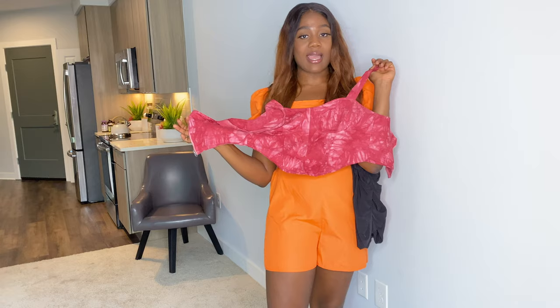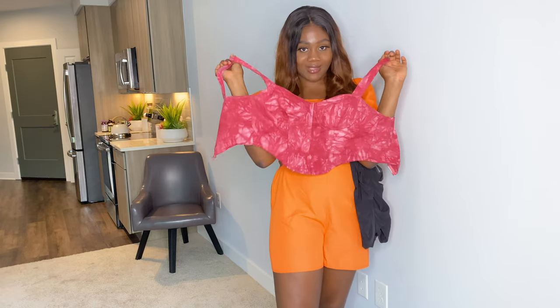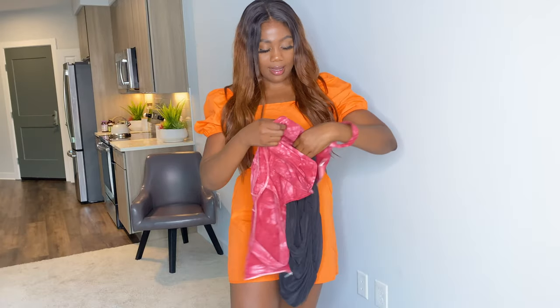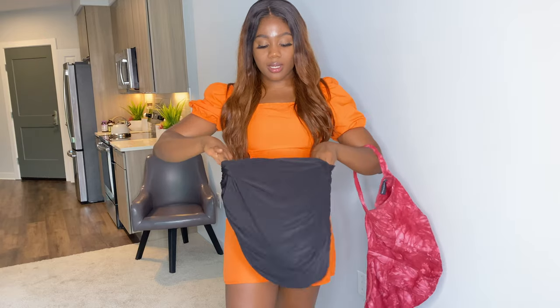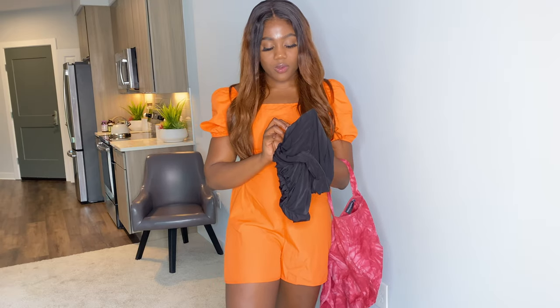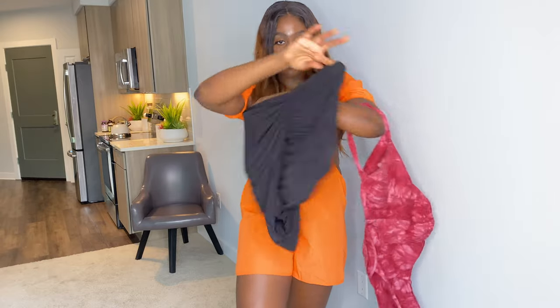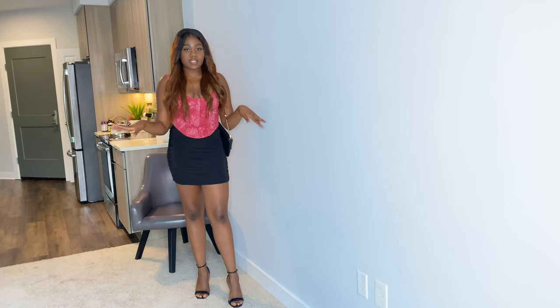The next outfit is the shape woven tie-dye pink print corset crop top — it's $38, and I got this in a UK size 12, US size 8. Paired with it is a black ruched slinky skirt, also UK 12, US 8. Let's put this on and I'll show you what it looks like.